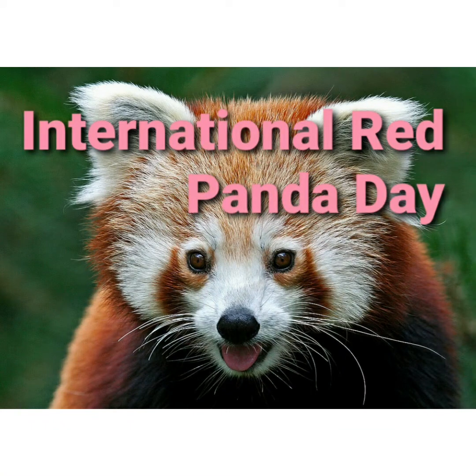International Red Panda Day is celebrated on the 3rd Saturday of September every year and it aims to raise public awareness and support for red panda conservation.